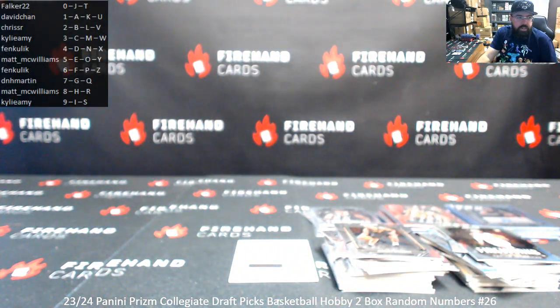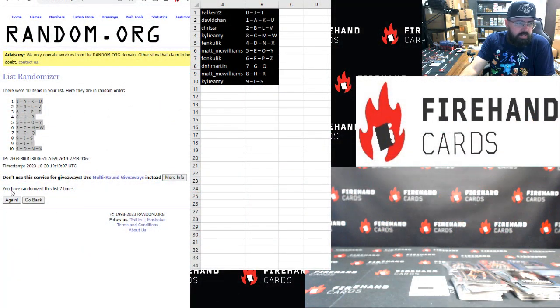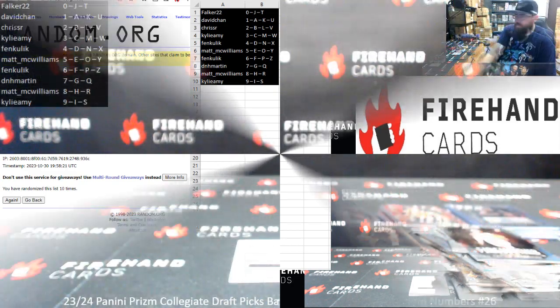The autograph goes to a draw here — redemption, if you will. Back over here, three clicks and a randomizer. One, two, three. Spot number three belongs to Kylie Amy, so the redemption will go your way.